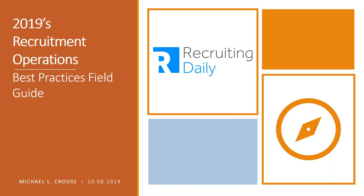All right. Good afternoon, good morning, good evening, everyone. Ryan Leary here from Recruiting Daily. Welcome to today's webinar: 2019's Recruitment Operations Best Practices Field Guide.